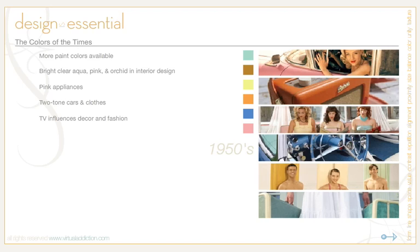Two-tone cars and clothes were prevalent. The TV definitely influenced décor and fashion, and these were all things that added to the colors widely used during this period. You can see from the palette here that these were the dominant colors of the decade.